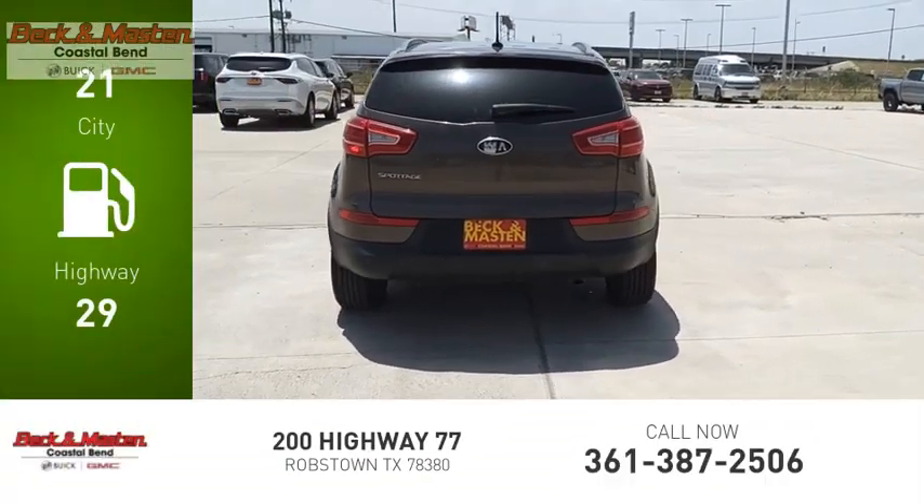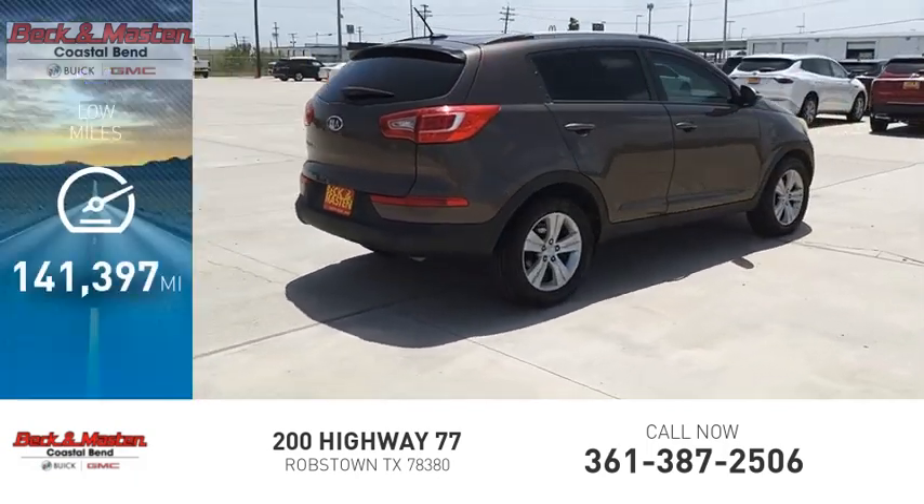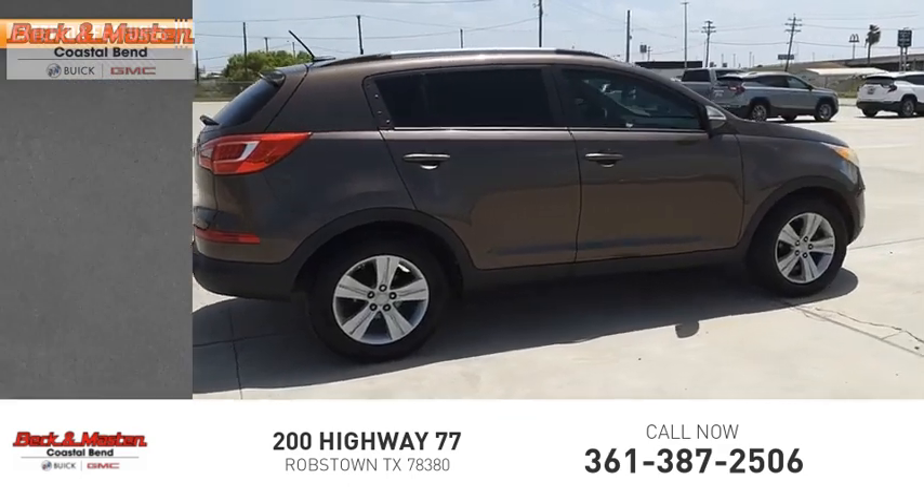Great fuel efficiency saves you money by requiring fewer trips to the gas station. This vehicle has less than 145,000 miles. Here are some of this vehicle's great options.